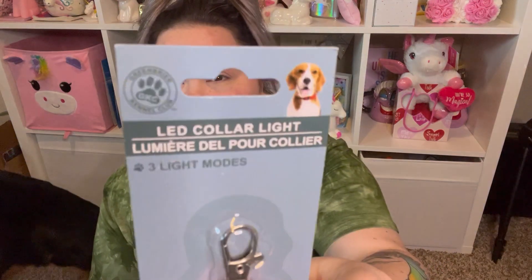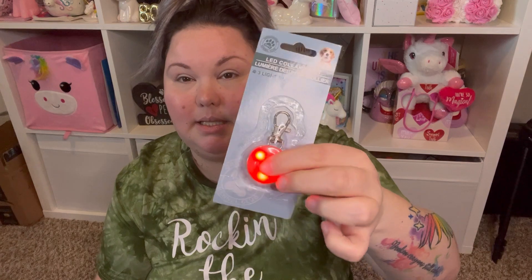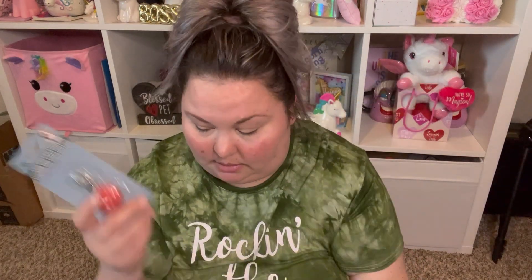I got this LED color light tag. We have motion lights in our backyard but one spot on the side of the house is really dark, and that's where Billy loves to go at night and I can't see him. I ordered him a collar I'm waiting for, but I got this little tag that lights up and has different modes. It's also great if you jog or walk dogs at night.